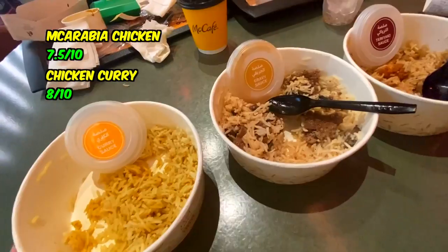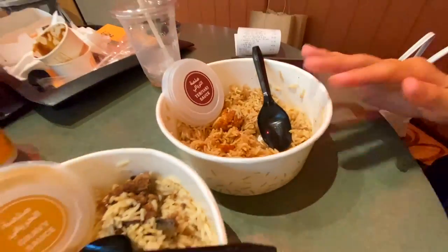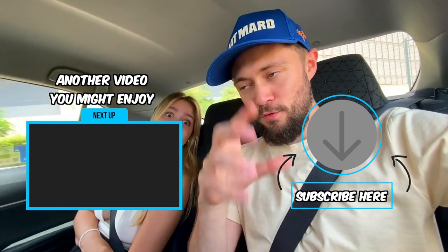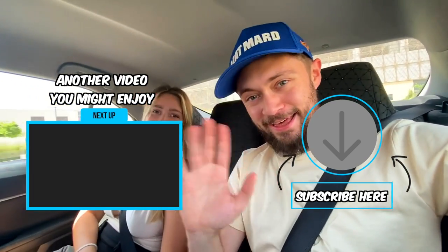Final ratings: McArabia chicken — solid 7.5 out of 10. Curry sauce rice bowl — 8 out of 10. Gravy sauce — 7. Teriyaki sauce — Vera gives it a 9, very generous! The raspberry iced tea was too sweet for me, but the carrot chai was very good as always. Overall we enjoyed the food — interesting menu! Comment below with unique McDonald's items from your country, and let us know if the prices seem expensive or cheap compared to where you're from. Subscribe for more vlogs from around the world!